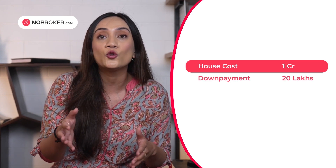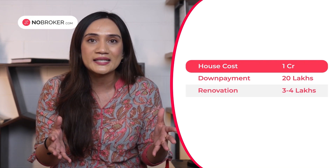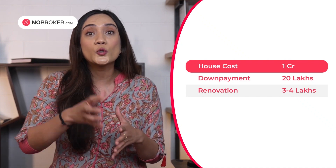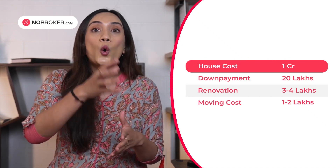While booking the flat, it could also take you 3 to 4 lakhs or even more for renovation purposes depending upon the condition of the flat. Also consider how much you will spend in moving in. Consider all these factors while you decide on your budget.